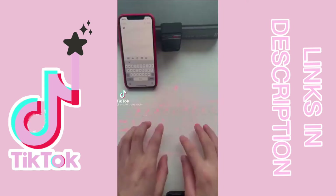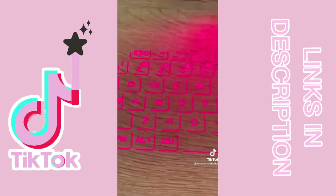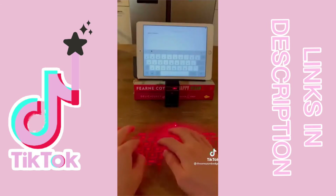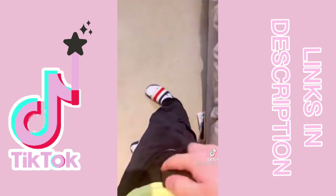This is a laser keyboard that's perfect for anyone who works on the go. When you turn it on, it projects a keyboard onto any surface, and then once connected to a Bluetooth device you can use it to type out whatever you're working on. It connects to any phone or tablet and it's small enough to fit in your pocket, so it's great for people who travel.